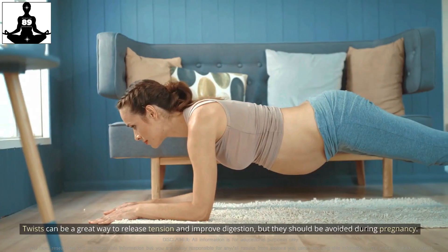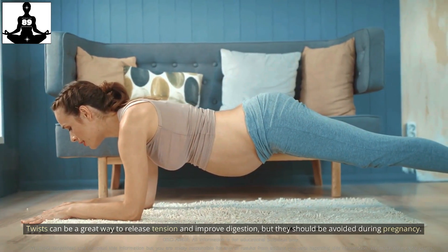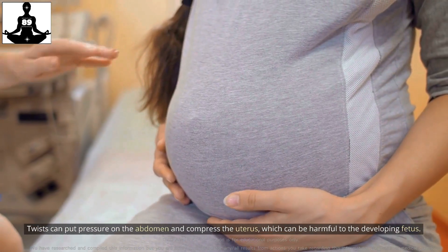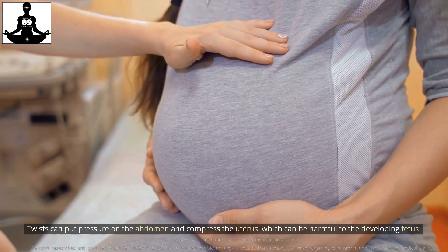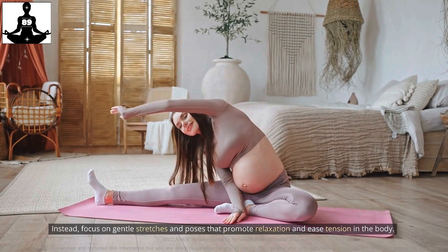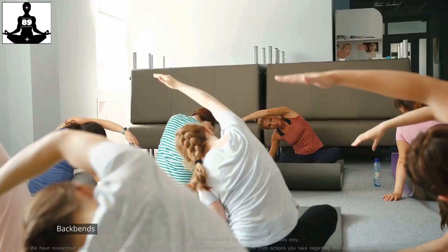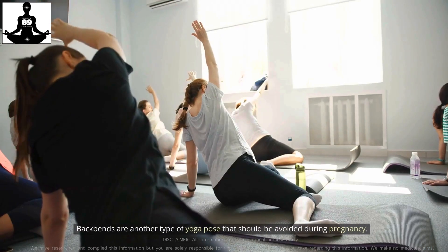Twists can be a great way to release tension and improve digestion, but they should be avoided during pregnancy. Twists can put pressure on the abdomen and compress the uterus, which can be harmful to the developing fetus. Instead, focus on gentle stretches and poses that promote relaxation and ease tension in the body.